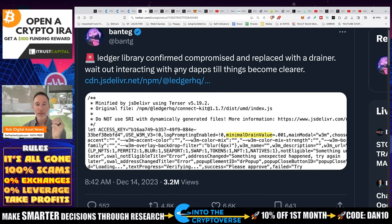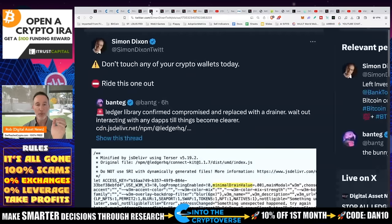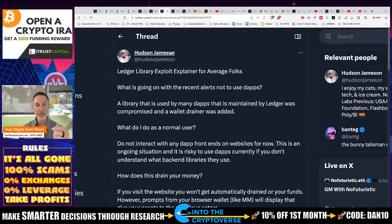Wait on interacting with any dApps till things become clear. And they have — they've become a little bit more clear. Simon Dixon puts out there: don't touch any of your crypto wallets today. You've got to ride this one out. I agree with him. I haven't touched anything. Makes a lot of sense.